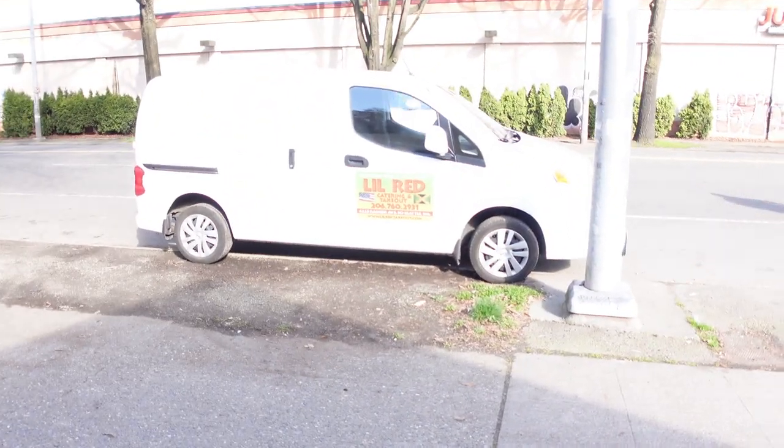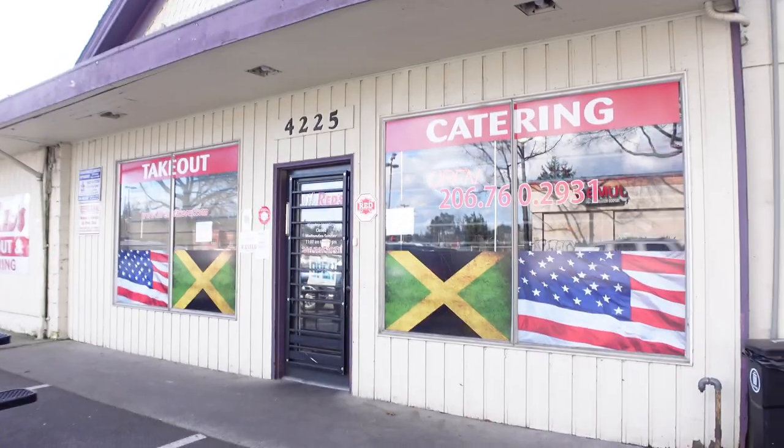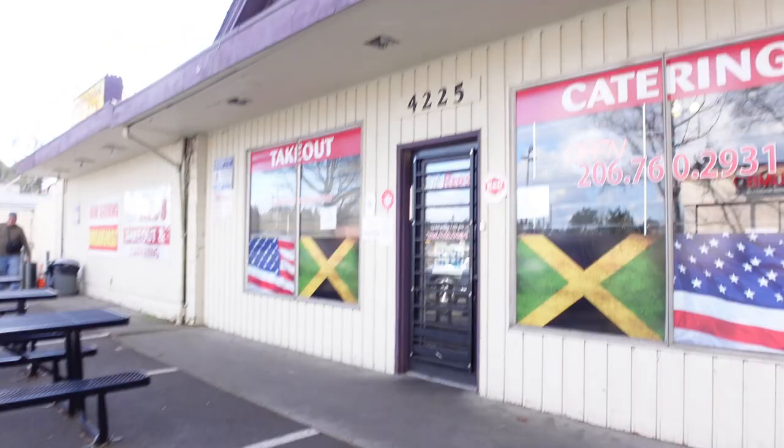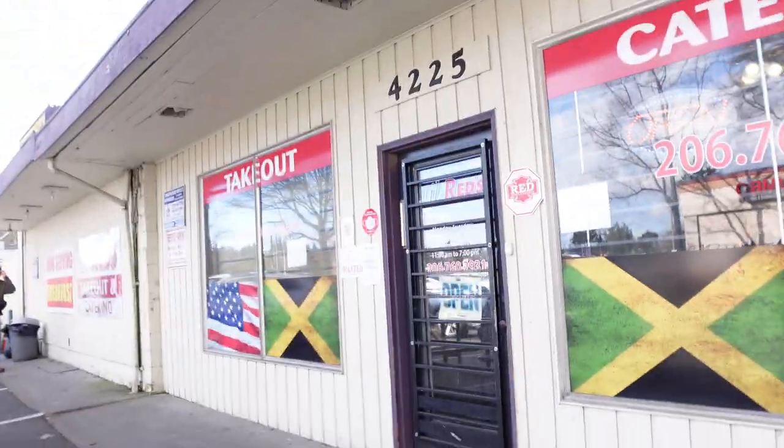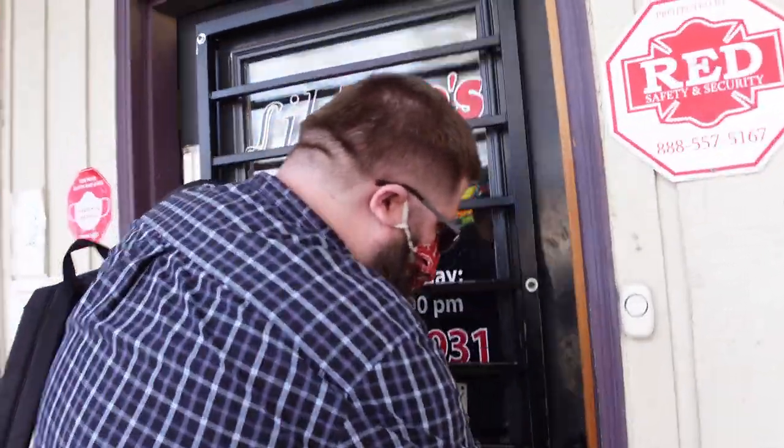They have a little truck here which is pretty awesome — they do their catering stuff. We'll show you this right here. They're right here on Rainier Avenue. Let's go inside and check the place out. We've already placed our order ahead of time so we're just waiting on it. Let's go ahead and take a look inside.